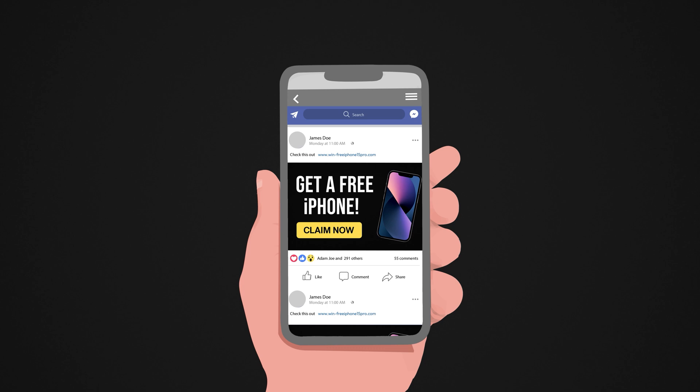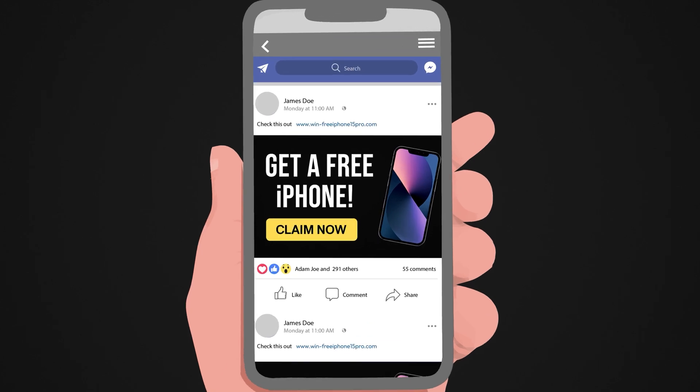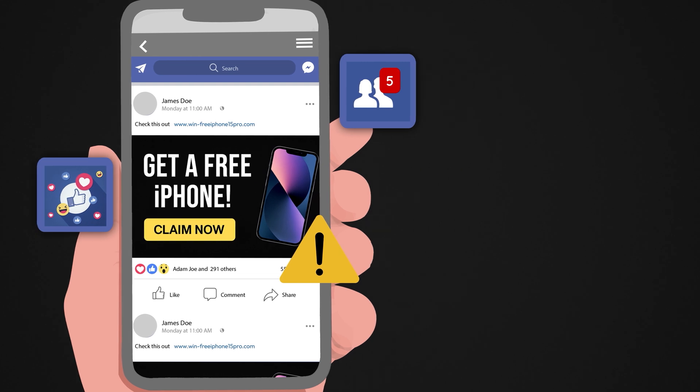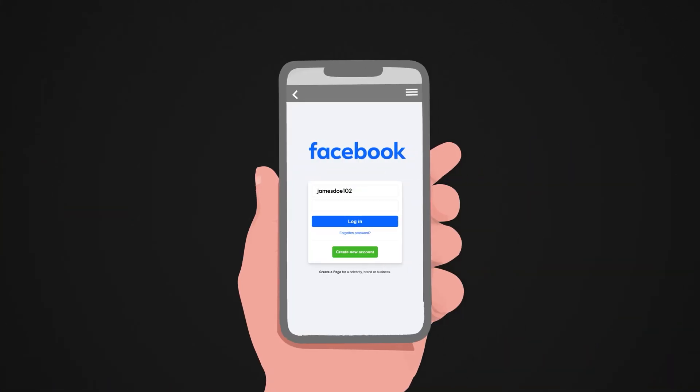Unfamiliar activity is another sign. If you see posts, likes, or friend requests you didn't make, someone else is controlling your account. And of course, if you suddenly can't log in, the hacker may have locked you out.